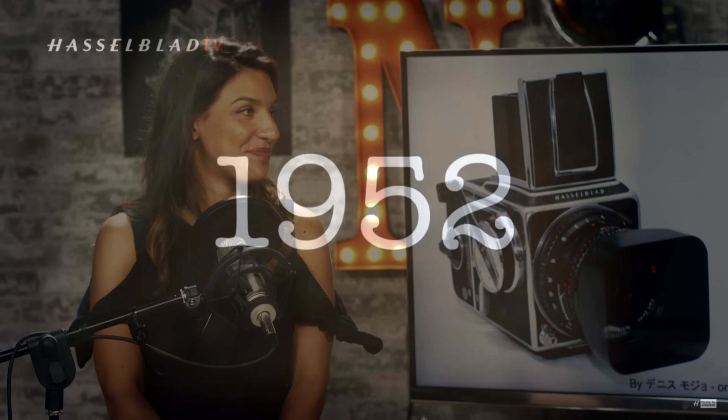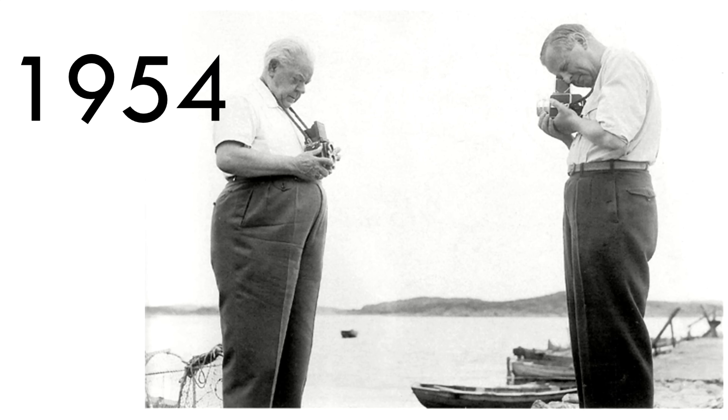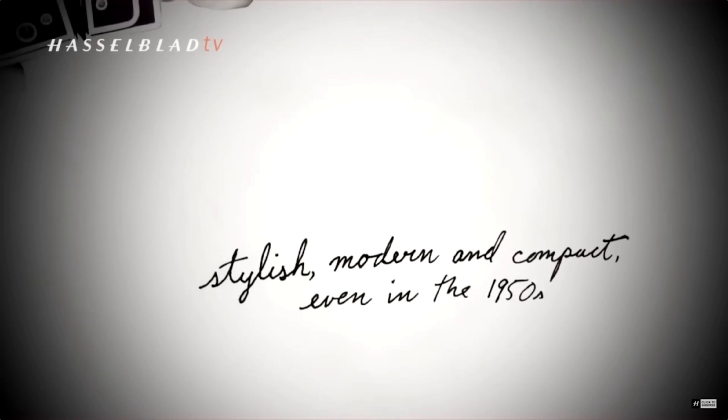In 1952 comes the 500C, another beautiful camera. At Photokina 1954, Victor meets Reinhold Heidecke, the leader of Rolleiflex at the time. They're taking pictures of each other and reportedly agreed not to compete: Hasselblad would never make a TLR twin-lens reflex camera, and Rolleiflex would never make an SLR. Unfortunately for Rolleiflex, SLRs became popular and TLRs had some fundamental mechanical problems. Another famous handshake agreement.